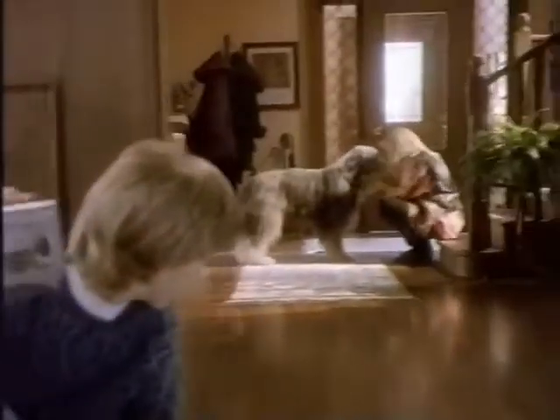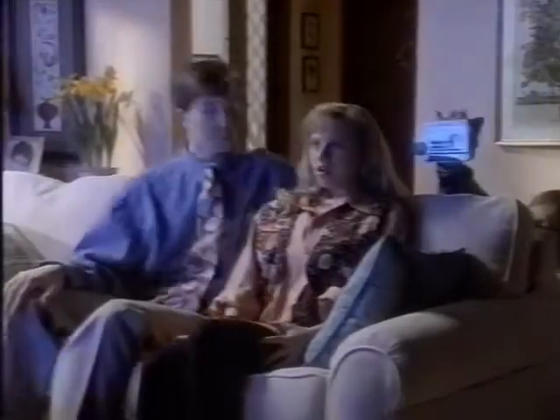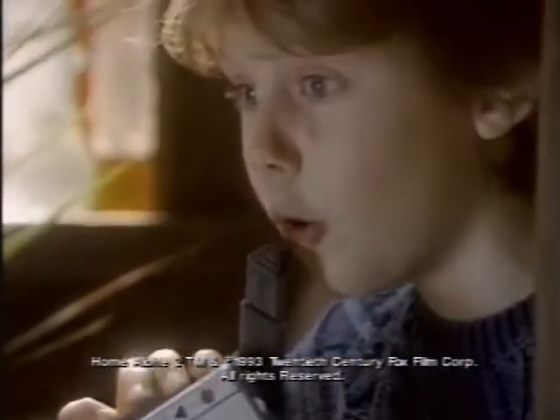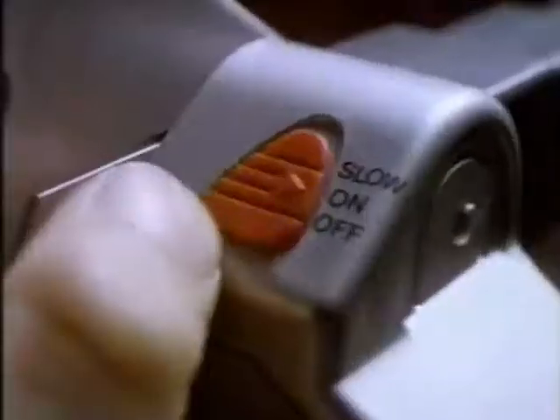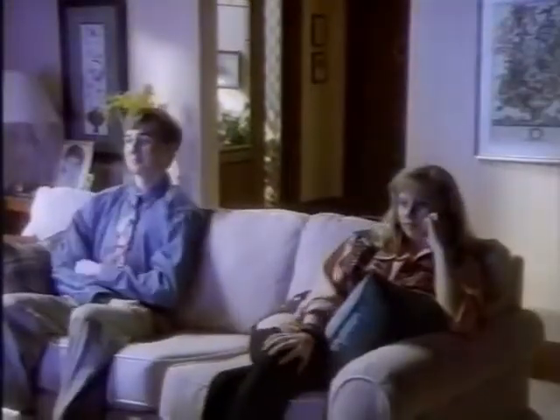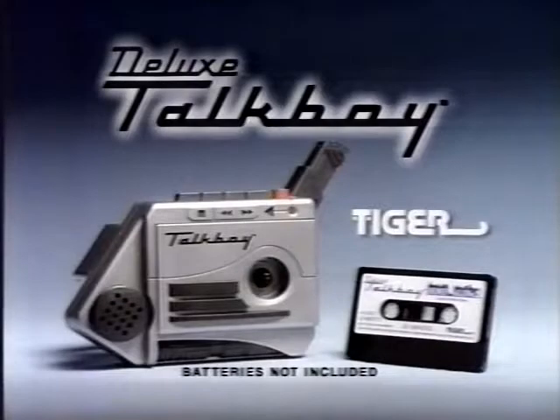Now you can be as clever as Kevin with Tiger's new Talkboy tape recorder. Stop drooling on me! It even has speed control. Hi, kids — we're home early. Tiger's new Talkboy tape recorder comes with audio cassette. Batteries not included.